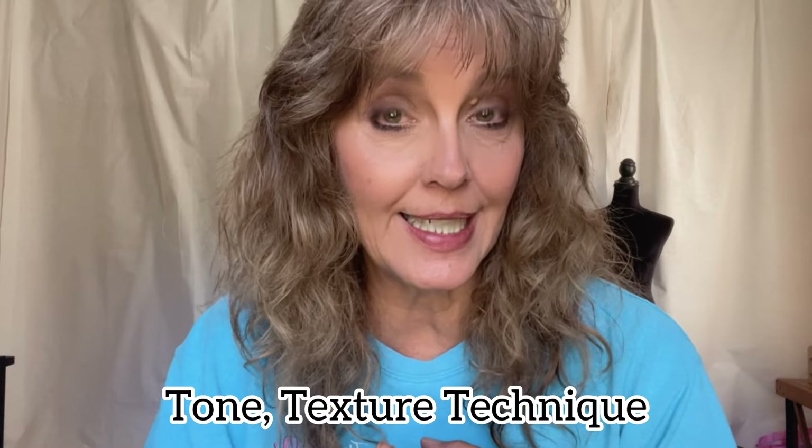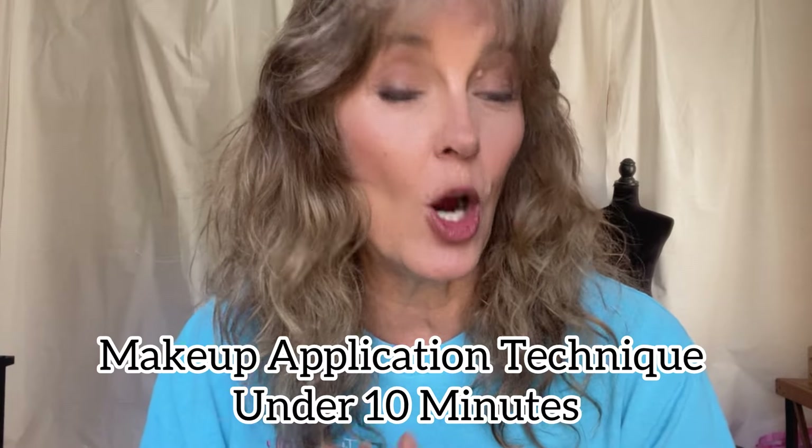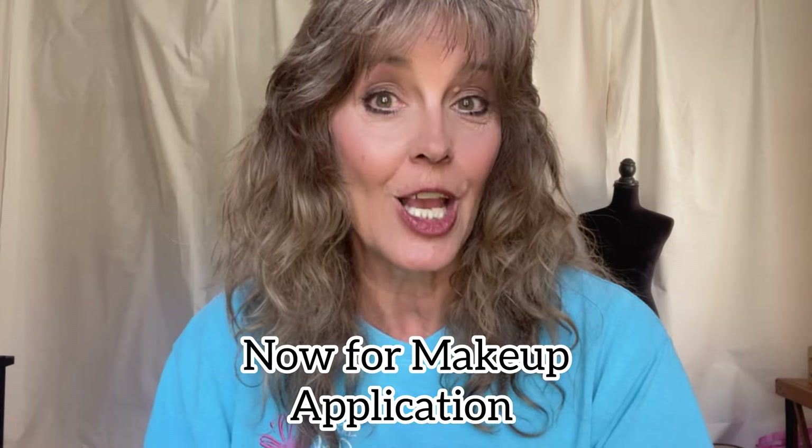The third element to a natural makeup look is technique — we went over tone, texture, and now we're on technique. This is all about how you apply your makeup, the specific techniques you use, or more importantly, those you do not use, to do your makeup in under 10 minutes. The 10-minute part is just the makeup application itself — figuring out your skin tone and doing the prep procedures will take longer. But yes, you can do a natural makeup finish in under five minutes with these techniques.